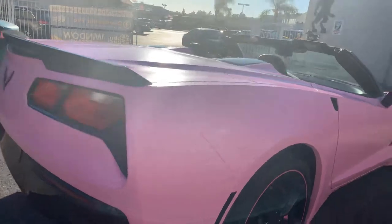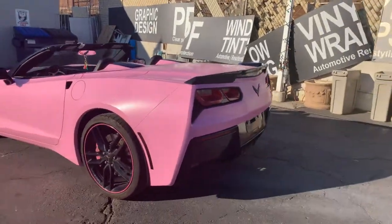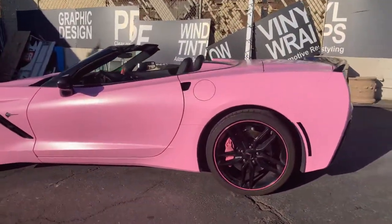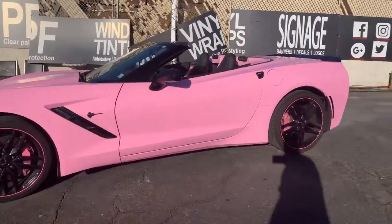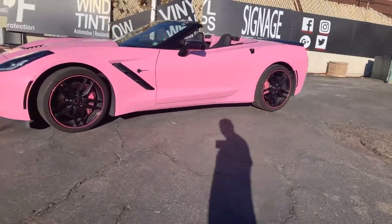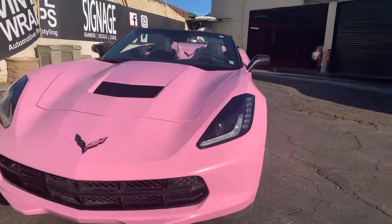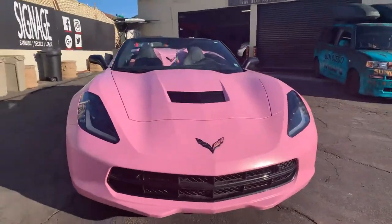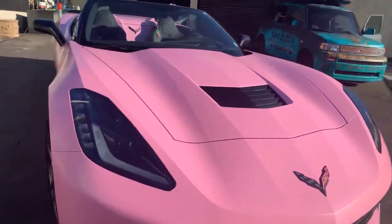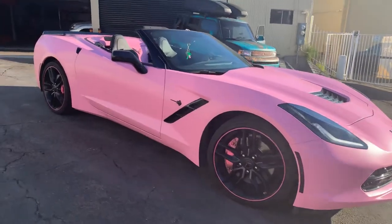There we have it — a Stingray Corvette wrapped in satin bubblegum pink with our top-of-the-line wrap series SW900. Dedicated work through our teamwork out here in San Diego through San Diego Wraps. We got this Corvette wrapped just the last couple of days, so this is how it's looking — really hot, really nice. From my point of view, I like it. It's a really awesome color and ready to hit the road.